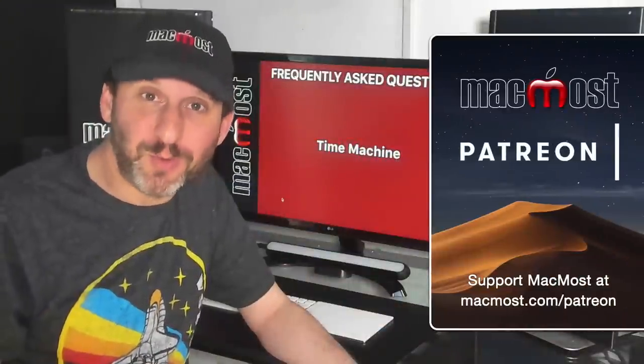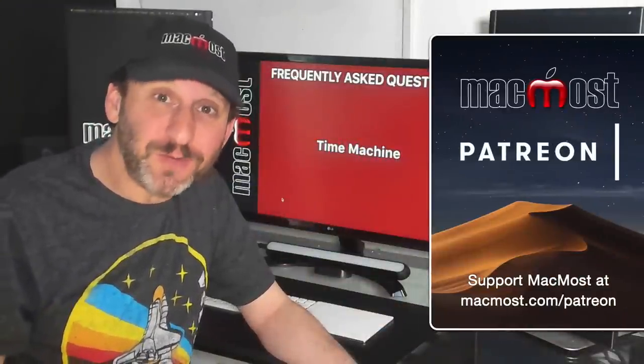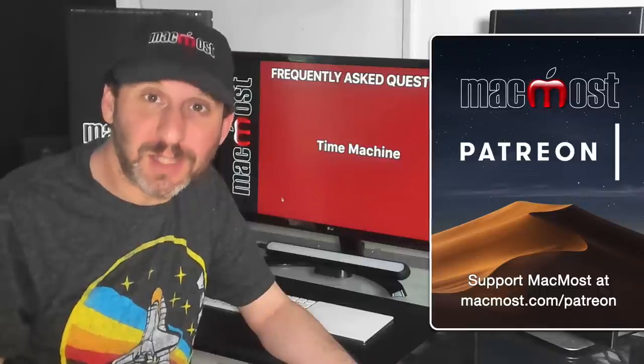MacMost is brought to you thanks to a community of supporters. Join us and get exclusive content at MacMost.com/Patreon.